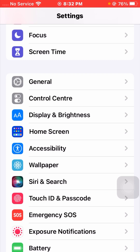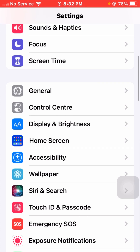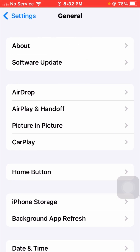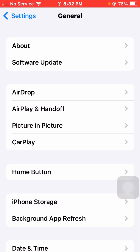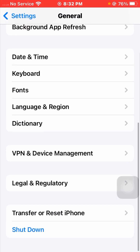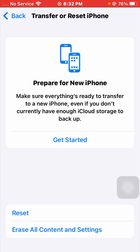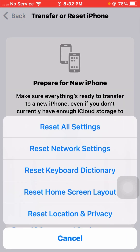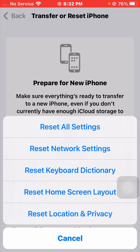If you are still facing this issue, the third method is to reset all settings. Go back to Settings, tap on General, and scroll down to the end where you can see the Transfer or Reset option. Tap on it, then tap on Reset, and from the options presented tap on Reset All Settings.